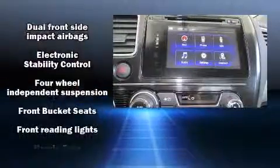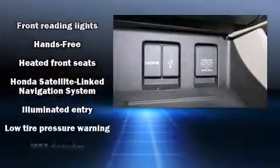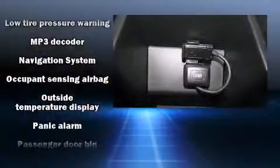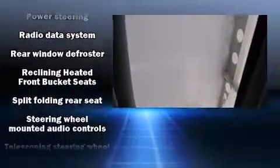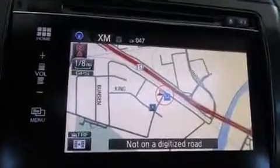Honda also prioritized safety and security with features such as dual front impact airbags, head curtain airbags, traction control, brake assist, ignition disabling, and four-wheel disc brakes with ABS. Electronic stability control ensures solid grip atop the road surface, no matter how challenging the driving conditions.